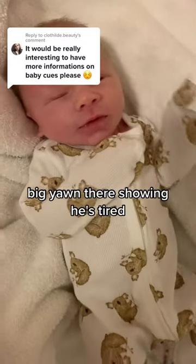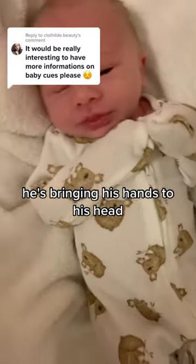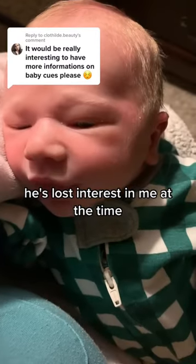Next up is tiredness. Big yawn there showing he's tired. He's bringing his hands to his head and he's lost interest in me at the time.